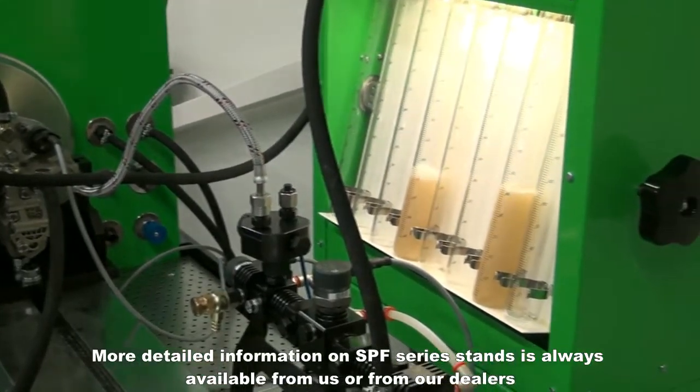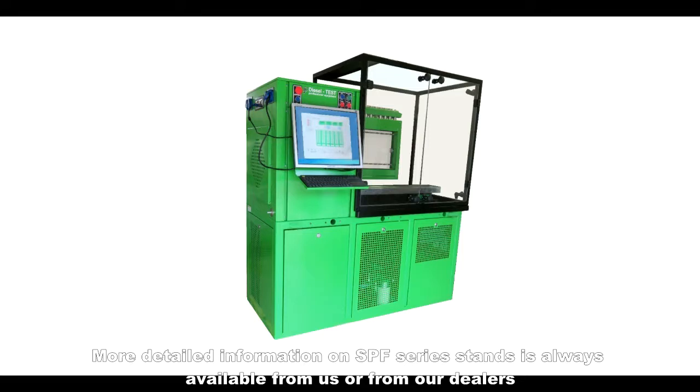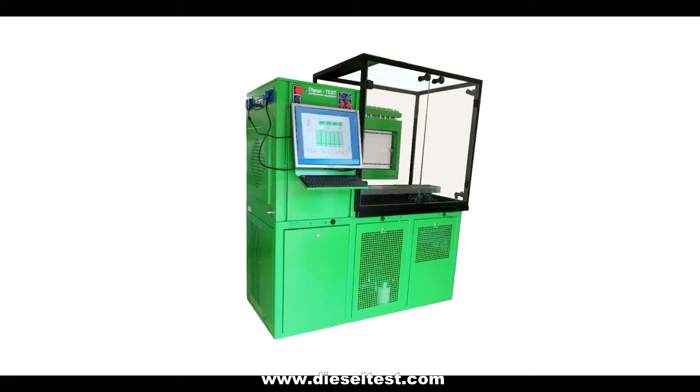More detailed information on SPF series stands is always available from us or from our dealers at www.dieseltest.com.